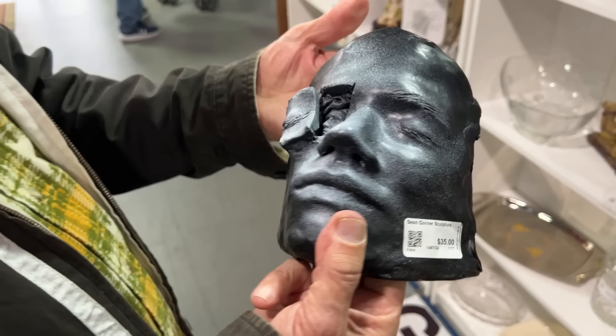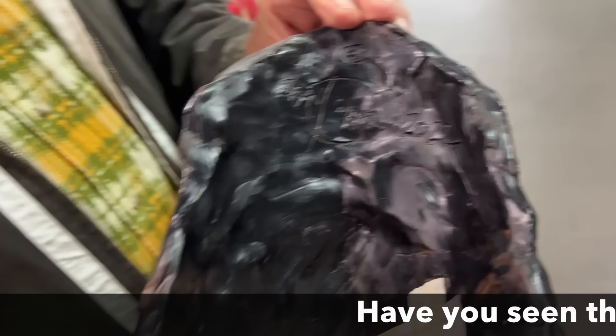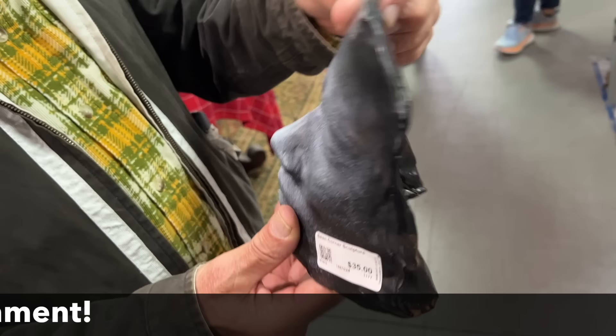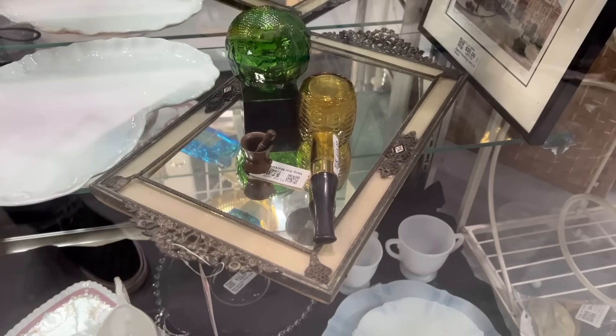My friend Rob found an interesting piece here. This is a Sean Connor sculpture — I don't really know this artist, but it's got a good signature. That is really interesting, and a contemporary artist that we'll have to start looking for, because I think that's really intriguing and that seems like a great price. This is a very pretty tray here with the guilloche, and that is priced at $95 less 35%, which is around $65. I think for what it is, that's a good price.